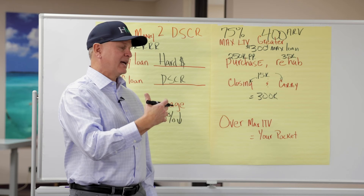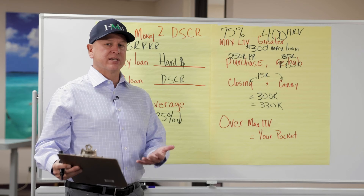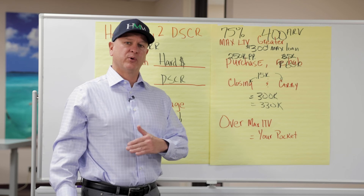But let's say, for example, the rehab is $65,000 instead — that's $30,000 more. That means our all-in costs are $330,000. Your hard money lender, even a good one like Hard Money Mike, could still only lend to $300,000. The $30,000 comes out of your pocket. This is why it's great to know and understand your numbers before you get into a property.